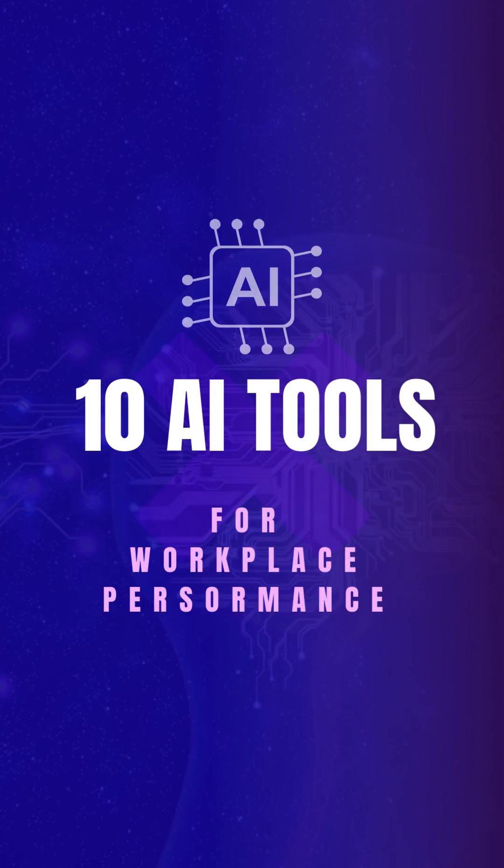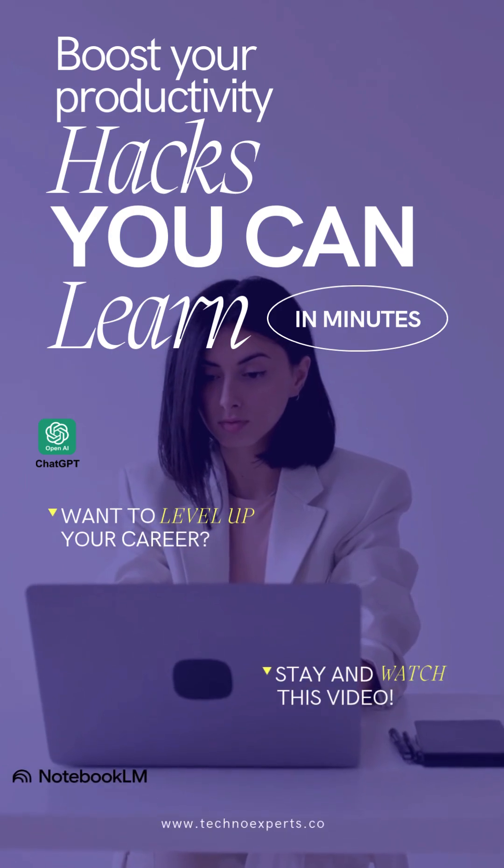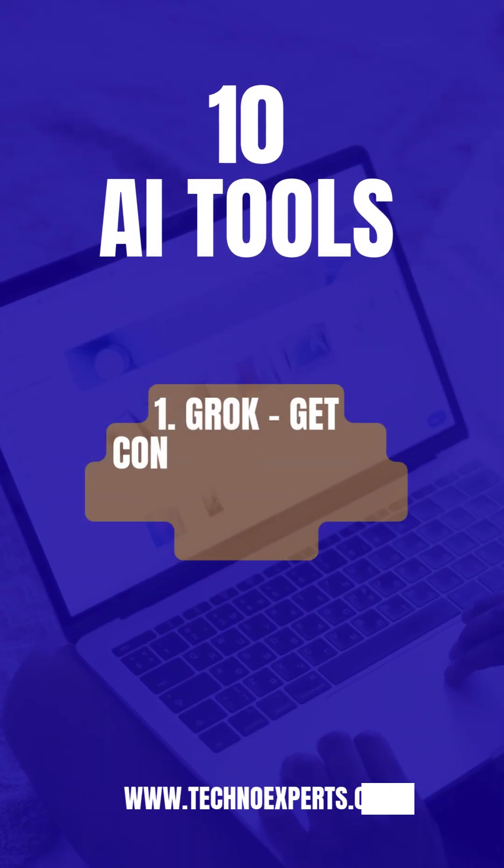10 Essential AI Tools for Workplace Performance in 2025. Want to boost your productivity at work? Here are 10 AI tools every professional must know.